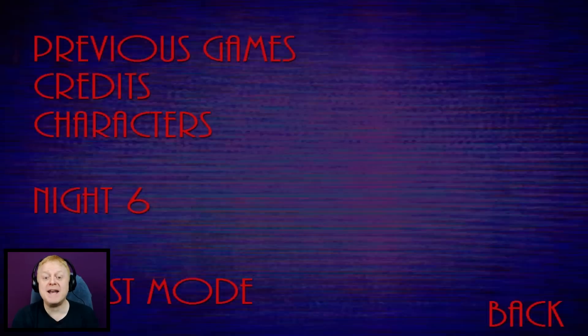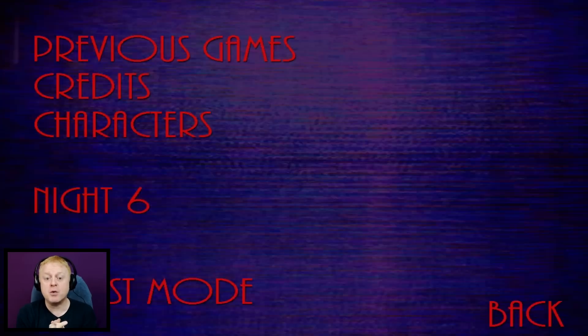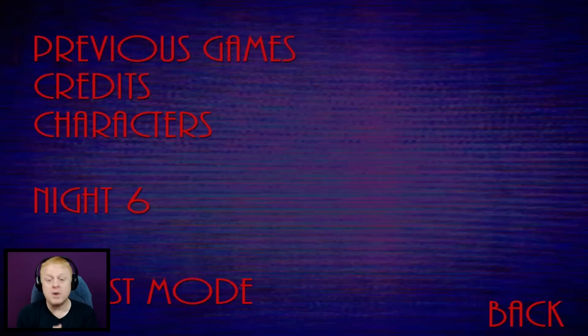Hey guys and girls, my name is Taste. Welcome back to Five Nights at Warios 4. Now in the last episode, we managed to get through night number 5, which opened up an extra thing — night number 6 and quest mode.